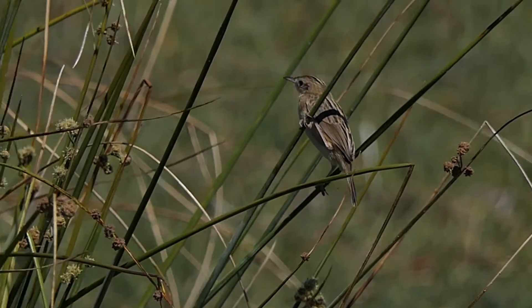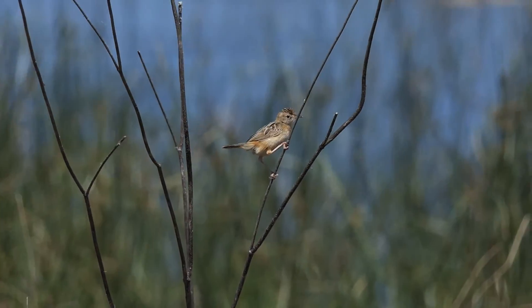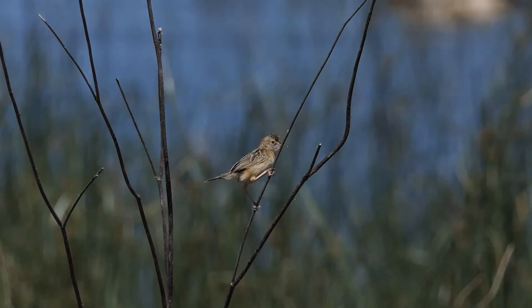A lovely little bird. Hope to see you next time when we are showing new birds of Portugal. Bye bye!